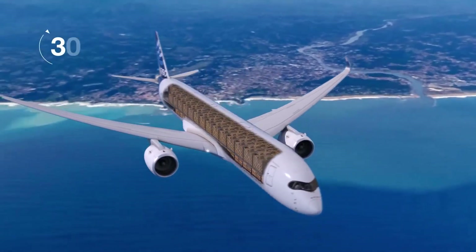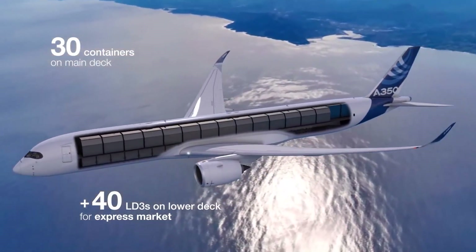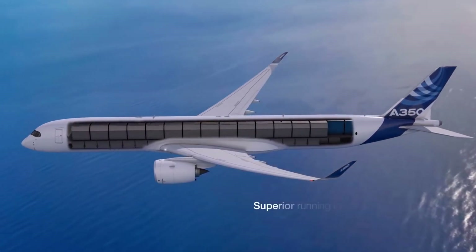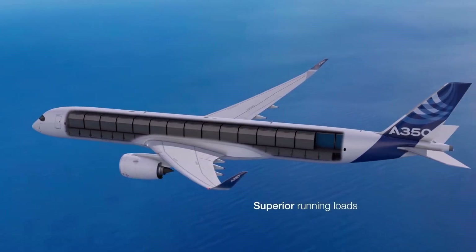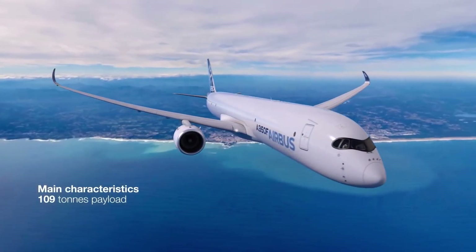This airplane allows airlines to be greener by requiring less fuel, producing fewer gas emissions, and needing less maintenance. It is adaptable for various types of flights, from short to long-haul journeys, responding to the requirements of both airlines and travelers.